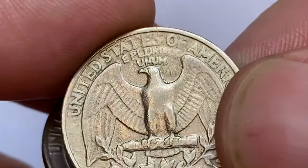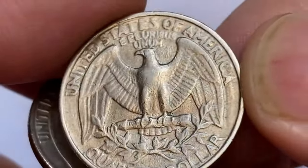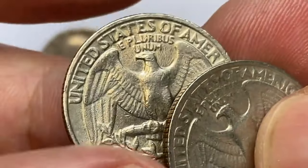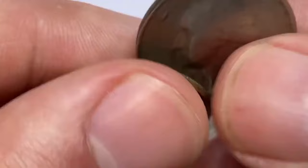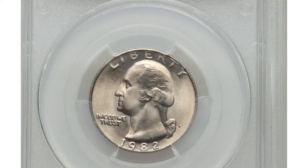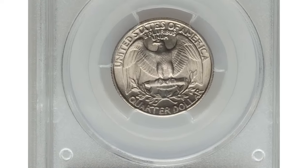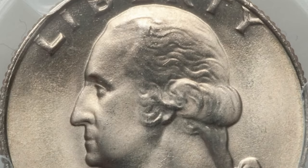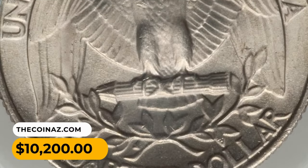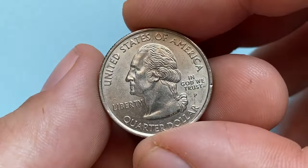In MS67 they are even more difficult to find and definitely worth setting aside. MS68s are almost unheard of, with just two specimens reported by PCGS. They are worth over $8,000 according to the price guide. One of the most valuable specimens was sold at Heritage Auction. This condition rarity boasts radiant pearl-gray surfaces which are fully struck and effectively flawless, with occasional powder blue and tan accents. It ended up selling for $10,200.